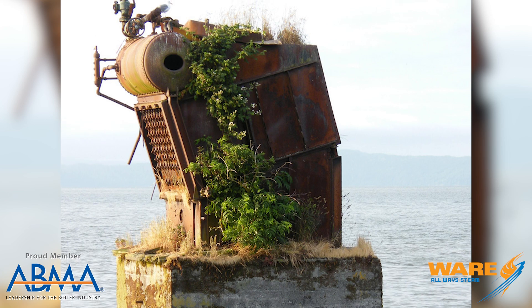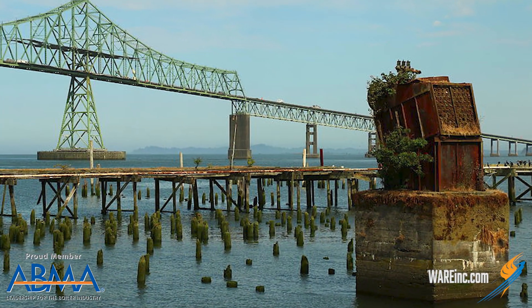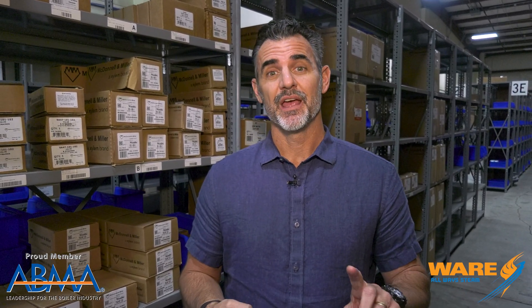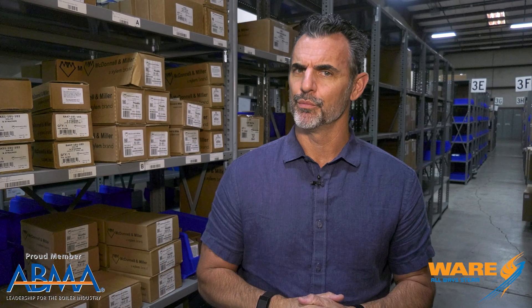This is the White Star Cannery Boiler in Astoria, Oregon. What happened is the cannery — eventually I think there was a fire — they totaled the building, but they left the boiler sitting there on the piers, and it's become a landmark. In 2015 they made sure that the boiler wasn't going anywhere because they made it a historic landmark, at least locally. It's very popular with amateur photographers and professional photographers — they go take pictures of the boiler as you can see here. It kind of makes for a very cool picture.